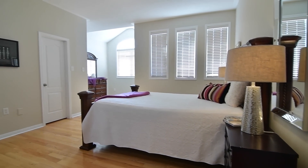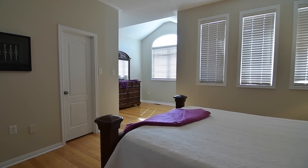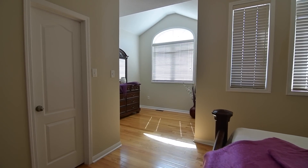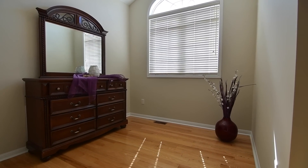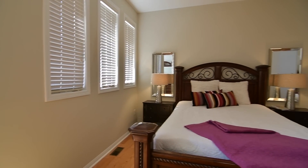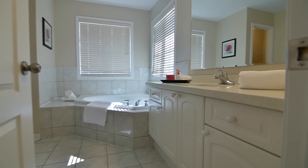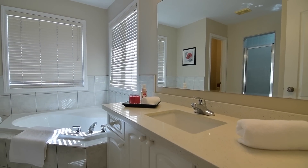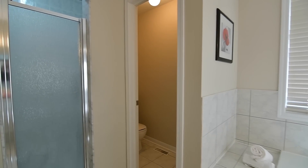The master bedroom is also finished with hardwood floors, and multiple windows fill it with bright natural light. A graciously sized private retreat, the master suite also features a walk-in closet, as well as a four-piece en-suite with a ceramic-tiled floor, water closet and a separate shower area, corner tub with ceramic surround, and a quartz-topped vanity with undermount basin.